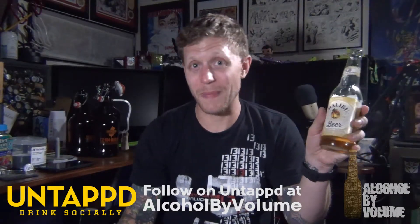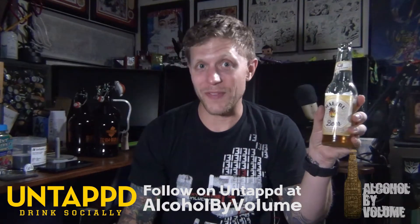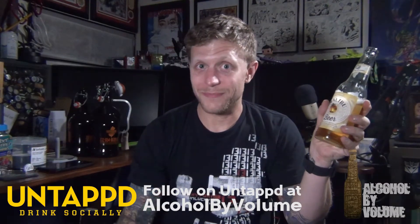Brewed and bottled by Carib Brewery, Limited, Eastern Main Road, Champs Fleur, Trinidad. 5% ABV. This is Malibu beer, a lager with a hint of natural coconut flavor added. So if you're interested in this — if you like a coconut beer and you're in the mood for maybe a cheap beer that you just want to guzzle — this may fit the bill for you. Who knows? Try it. Find out. With that, I'll see you for the next review.